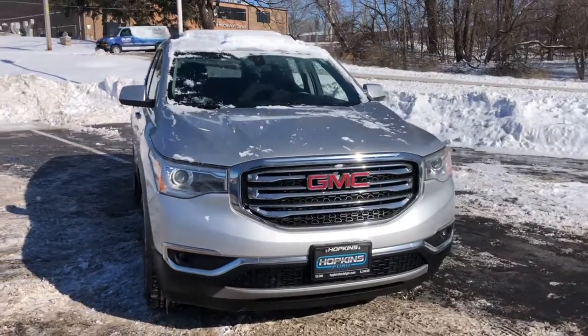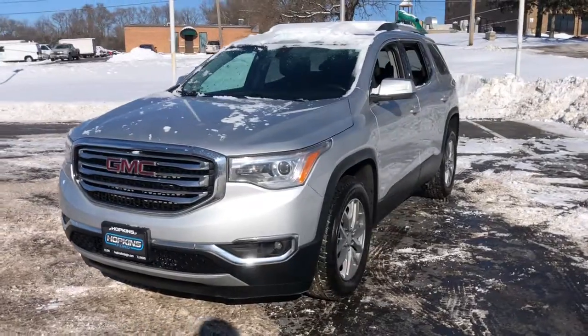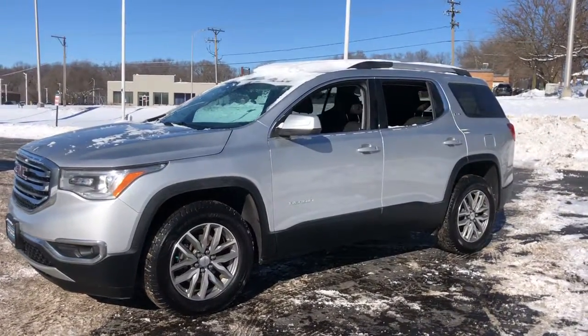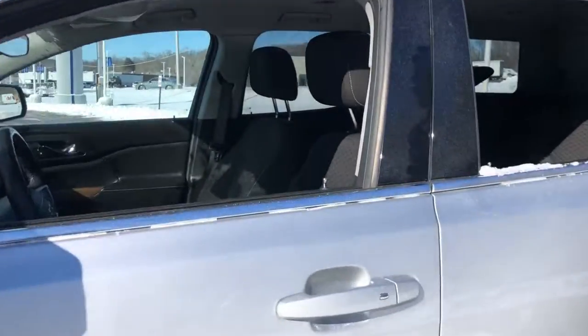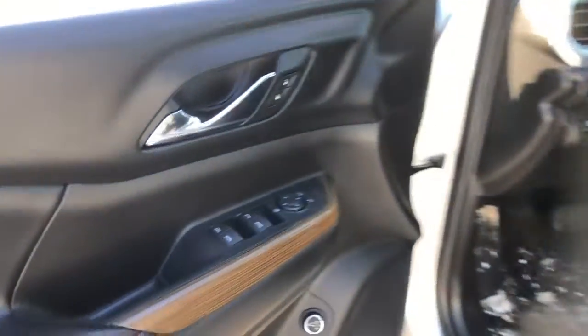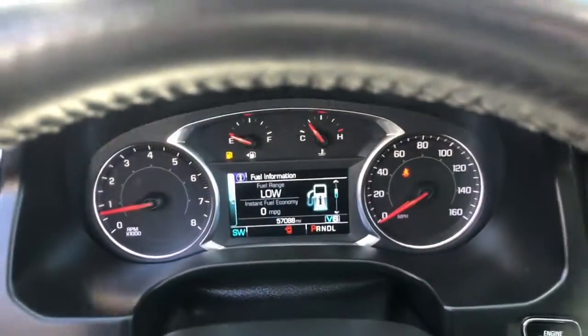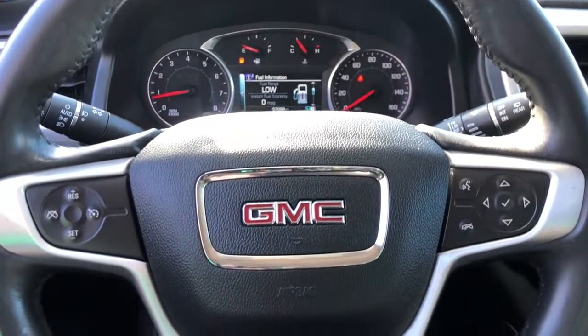Picture yourself in the 2017 GMC Acadia. This vehicle still has fewer than 60,000 miles on the clock, so it won't last long. Make the most of every drive when you travel in modern style and comfort. Sculpted lines and a quiet cabin soothe your mind, while the latest safety and infotainment tech keeps you secure, focused, and entertained. All you need to do is relax and enjoy the ride.